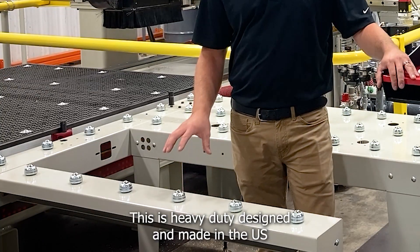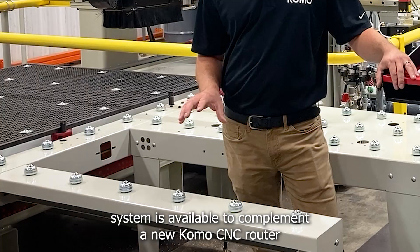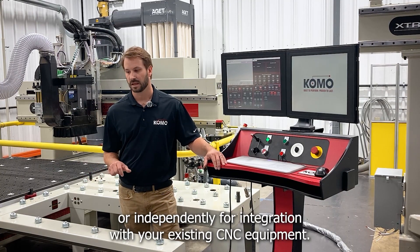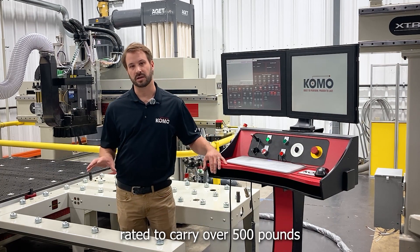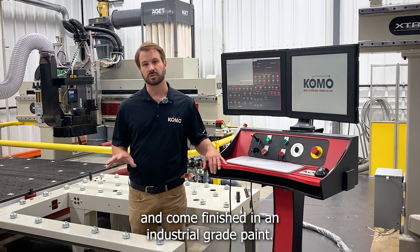This heavy-duty, designed and made in the U.S. system is available to complement a new Como CNC router, or independently for integration with your existing CNC equipment. The tables and supports are made from heavy gauge steel, rated to carry over 500 pounds, and come finished in an industrial grade paint.